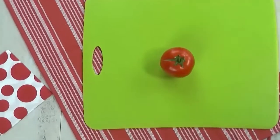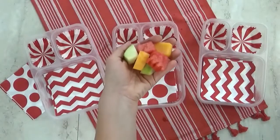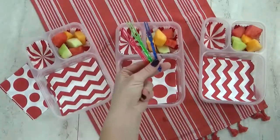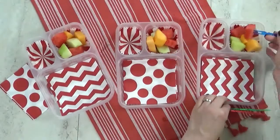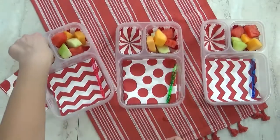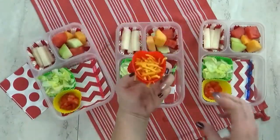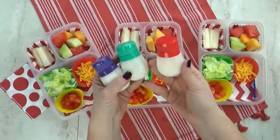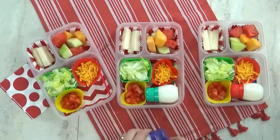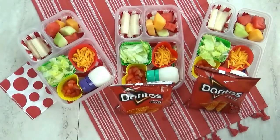To go along with our taco salad, I'm chopping up some tomato and lettuce. For our fruit today I'm giving the kids three kinds of melon: watermelon, cantaloupe, and honeydew. I'm throwing in some extra large picks for them to use. For our vegetable today I'm trying jicama one more time — last time they weren't fans, so let's see if any of them have changed their minds. I'm also adding shredded cheddar cheese, and in cute little squeeze bottles from the Dollar Tree I have sour cream thinned with a little milk to make it easier to squeeze. I'm also adding one small bag of Doritos.